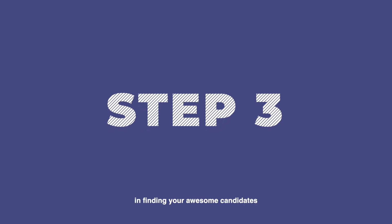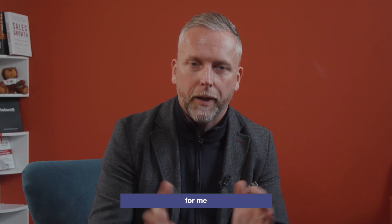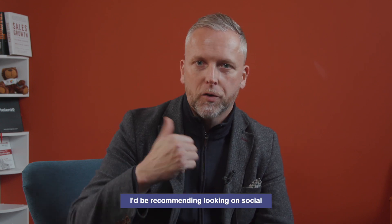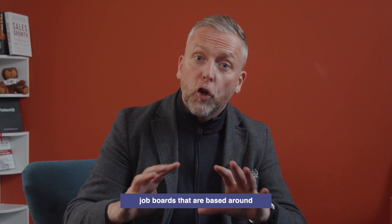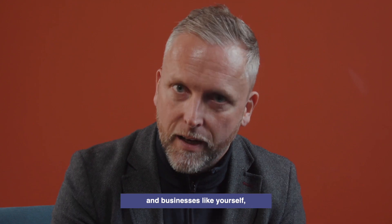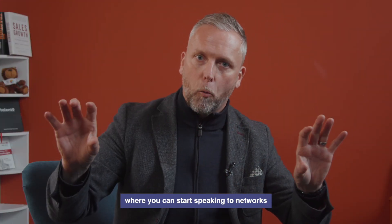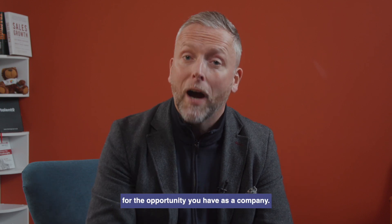Step three in finding your awesome candidates is understanding where these engineers live, sleep, and what sparks their interest. I'd recommend looking on social media platforms like Facebook and LinkedIn, engineering groups, publications around engineering, job boards based around engineering, but most importantly connecting with like-minded people and businesses where you can start speaking to networks that may have engineering people available for the opportunity you have as a company.